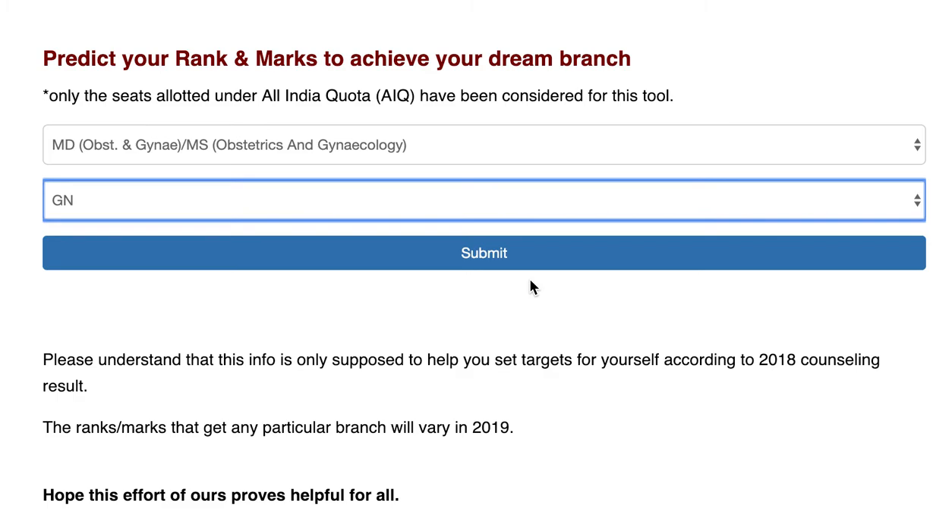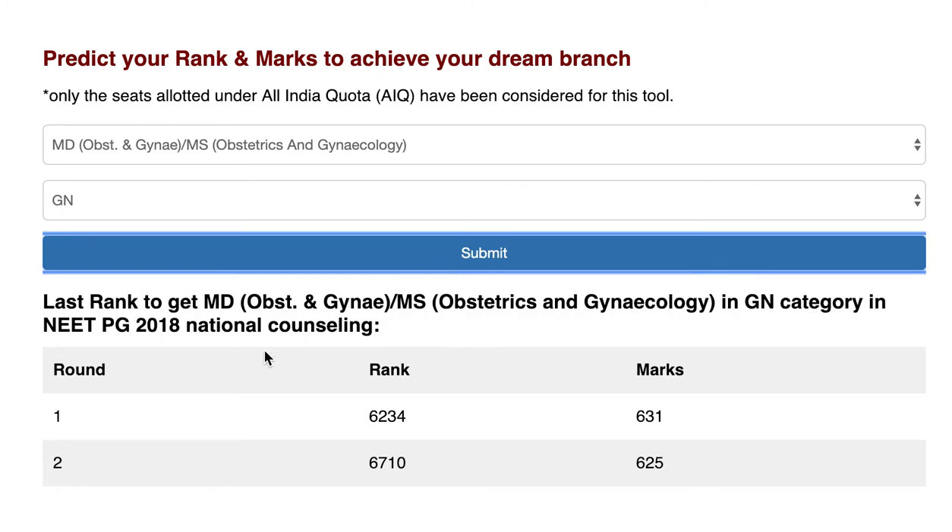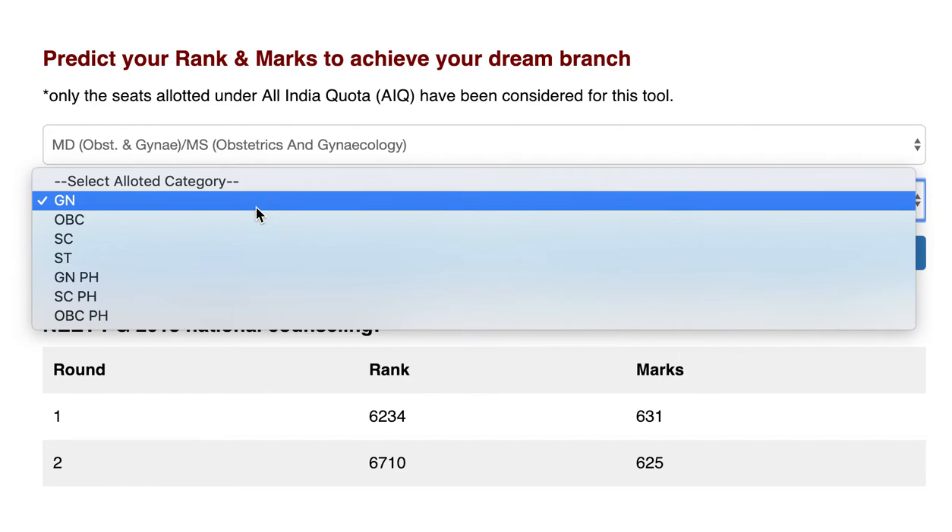For MD Obs Gynae, let's check it out. For the general category, the last seat in round one required rank 6234 and 631 marks in government colleges in NEET PG 2018 national counseling. In round two, rank 6710 with 625 marks were needed for the last seat in MD Obs Gynae in the general category.